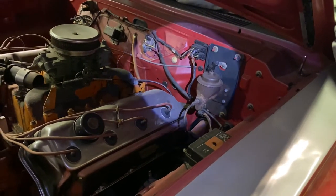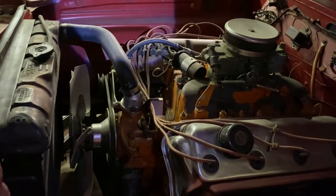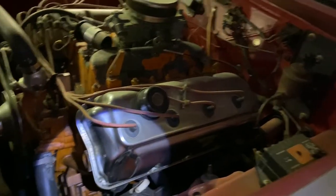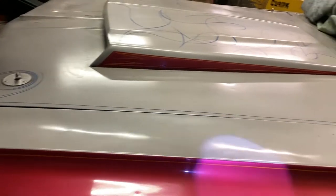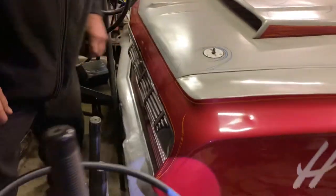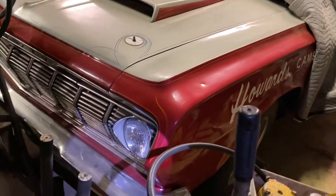I recognize a lot of stuff under this hood. When's the last time it ran? Oh, probably last year.